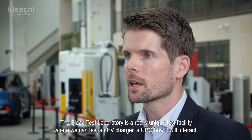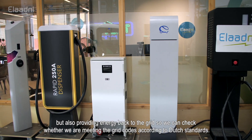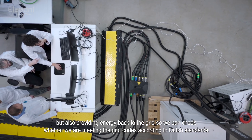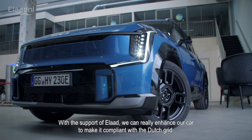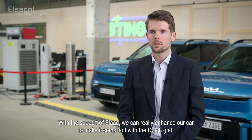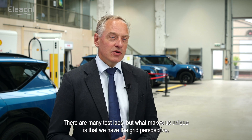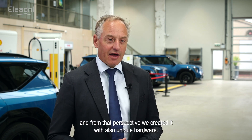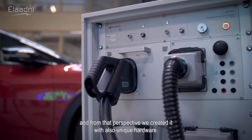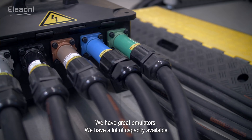The ELA test laboratory is a really unique test facility where we can test an EV charger and CPO — how they interact — but also providing energy back to the grid, checking whether we meet the grid codes according to Dutch standards. With the support of ELA, we can enhance our car to be compliant with the Dutch grid. What makes us unique is that we have the grid perspective, and from that perspective we created unique hardware: grid emulators and a lot of capacity available.